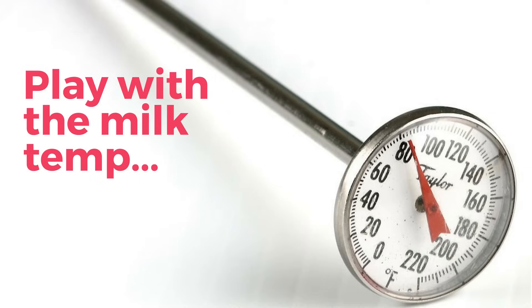Play with the bottle temperature. Some babies are just particular about their milk. First, aim for body temperature, and then adjust up and down and see if it makes a difference.